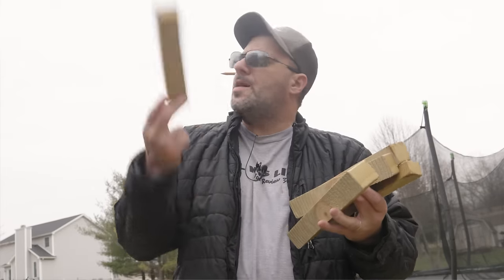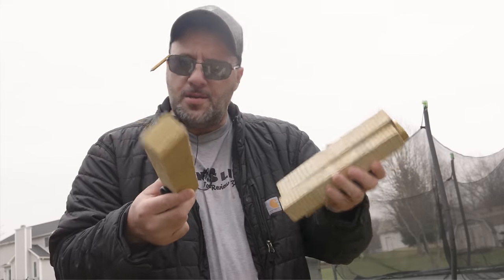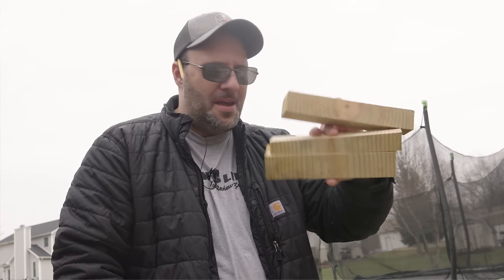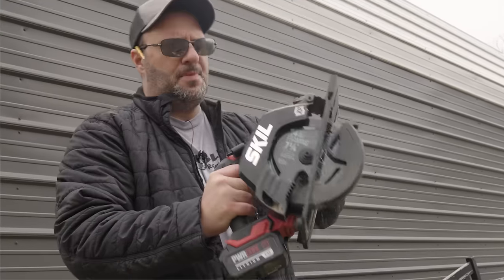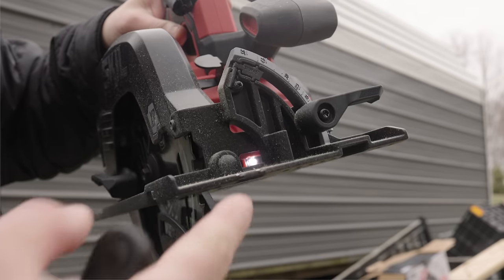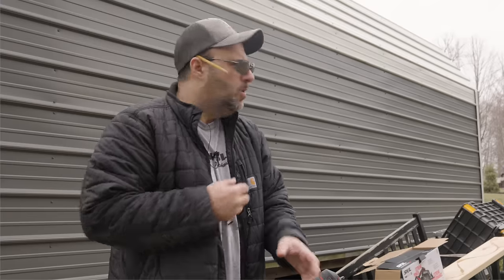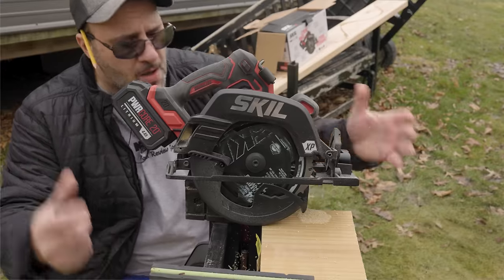With all this scrap wood, the best thing to do is just toss it into your neighbor's yard and pretend you have no idea where it came from. It's a solid little saw — check out that blade guard from Naslac. You also got an LED light right there; it's kind of hard to see but it's definitely there.